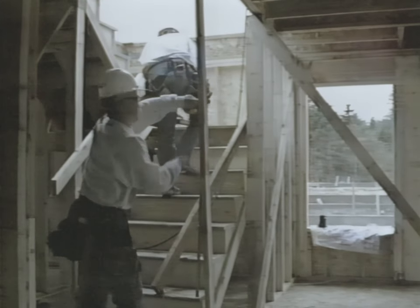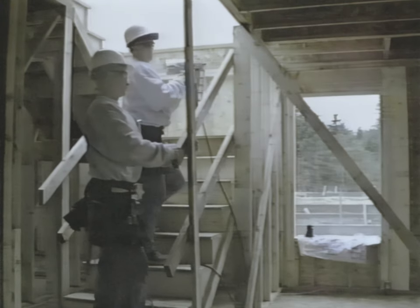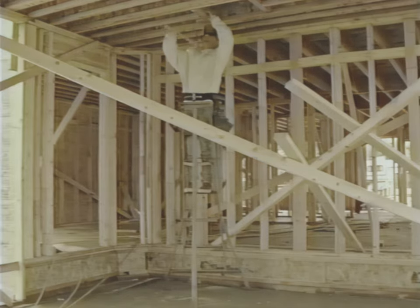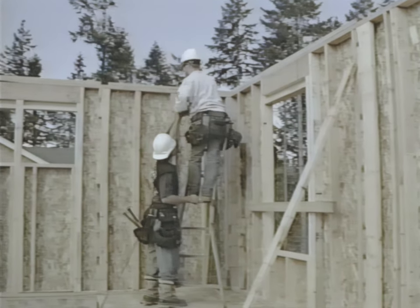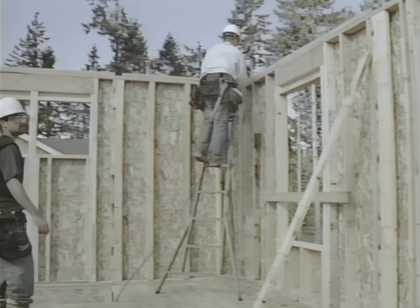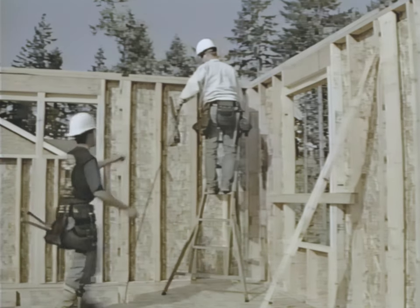Stairways to a second or higher floor must be complete before the studs are raised on the next higher floor, and stairways must have either temporary or permanent railings. Ladder safety is an important part of workplace safety — the improper use of ladders is the number one cause of falls. Often step ladders are used on construction sites. Be sure they are in good condition before using, and make sure the legs are extended fully and locked in position with the base area kept clear of debris.